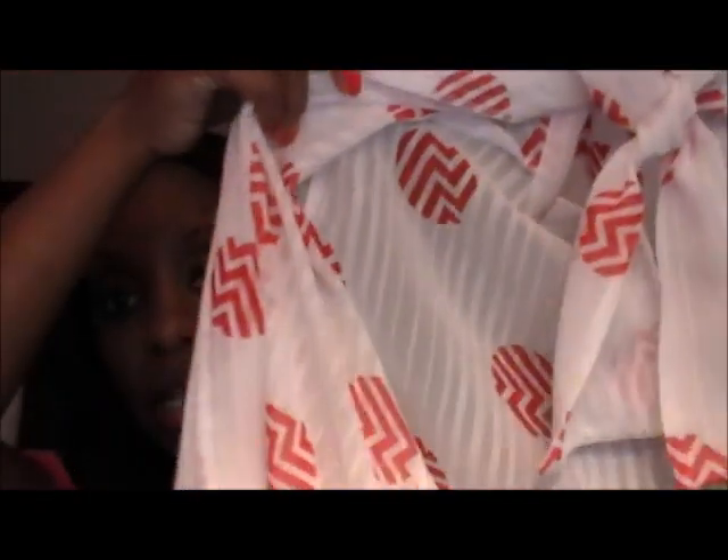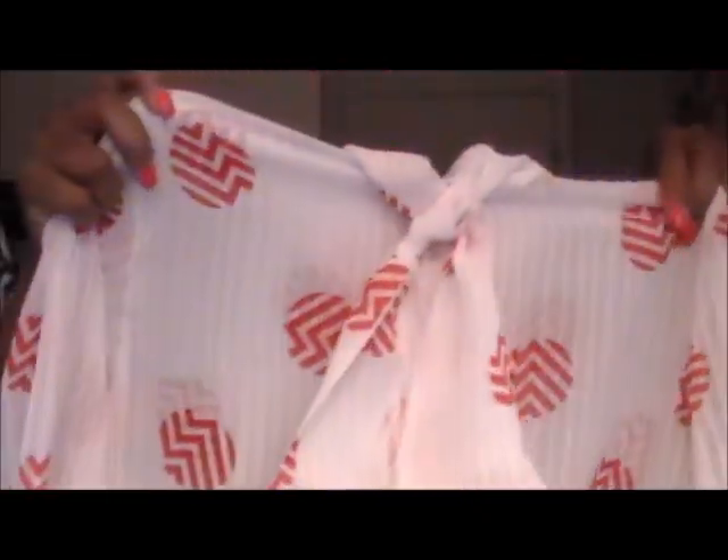At another thrift store I found this really cute secretary blouse — it's white with red detail on it, kind of see-through. Of course, anything you buy from a thrift shop you need to wash before you wear it. I also picked up gray slacks that I thought would go great with the blouse — these were seven dollars and originally from Kohl's. The store had a buy-one-get-one 50% off deal, so the whole outfit was about twelve dollars. I'm planning to wear it with some red heels — a cute little chic outfit.